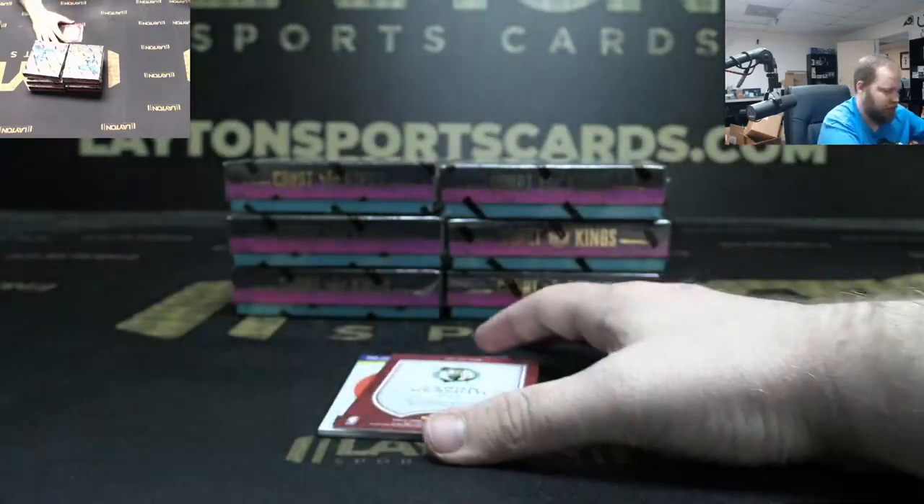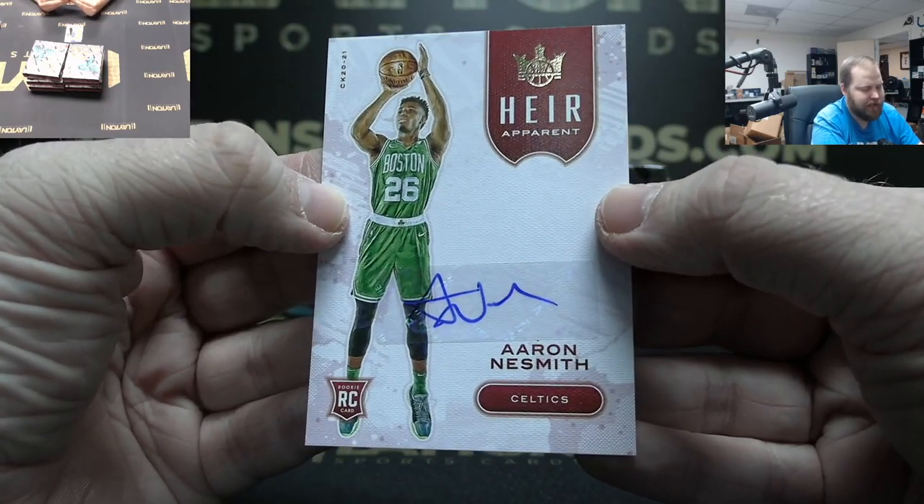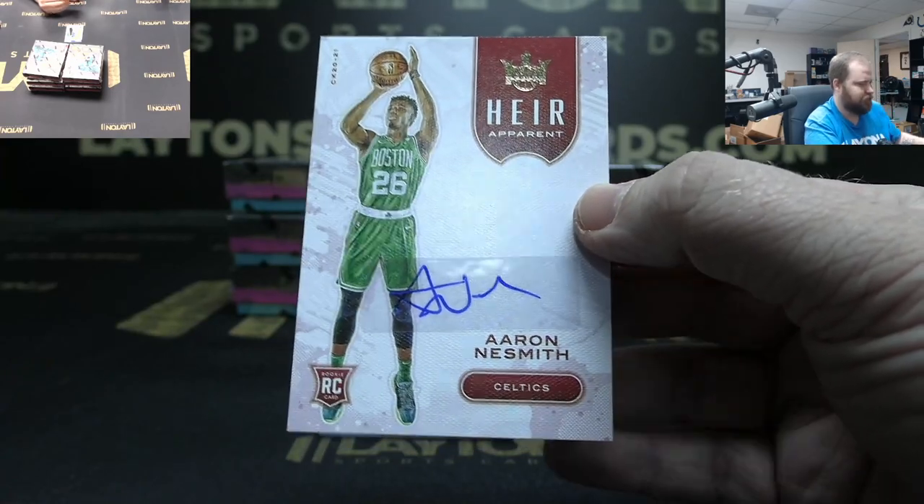And Celtics auto to 99 Air Apparent — Aaron Nesmith rookie auto, Celtics.